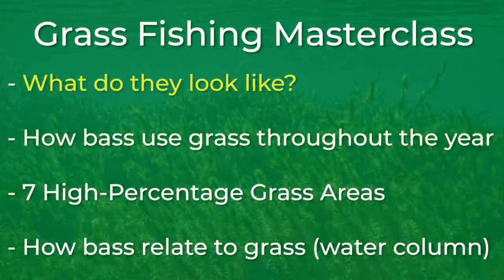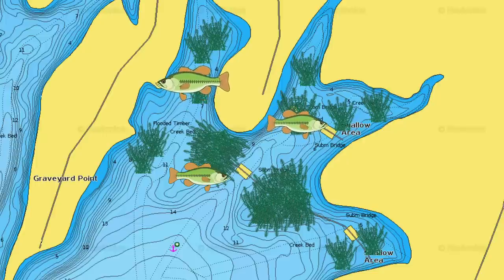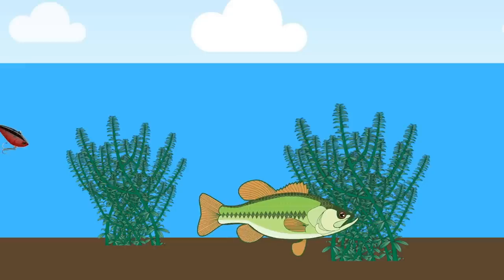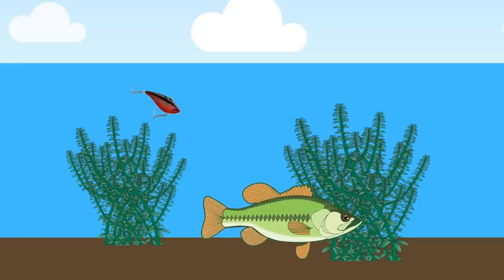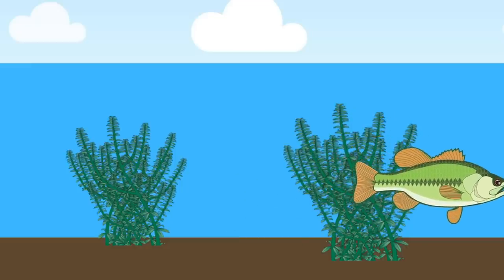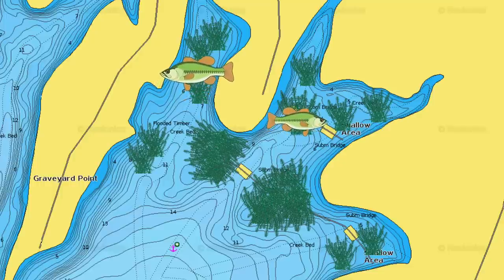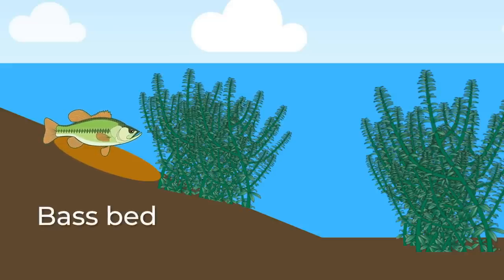So let's talk a little bit about how bass use grass throughout the year. During the spring, when grass is starting to grow, you will find milfoil, hydrilla, and coontail in 3 or 4 feet of water in small bays where bass are going to spawn. Because the grass is typically sparse in the spring, using moving lures like chatterbaits and lipless crankbaits is a great way to cover these bays and catch the bass that are staging in these grass areas ready to go up and spawn. As the water warms and the bass begin to spawn, bass will spawn around clumps of grass but will not be found under the grass because bass need light to fertilize their eggs.